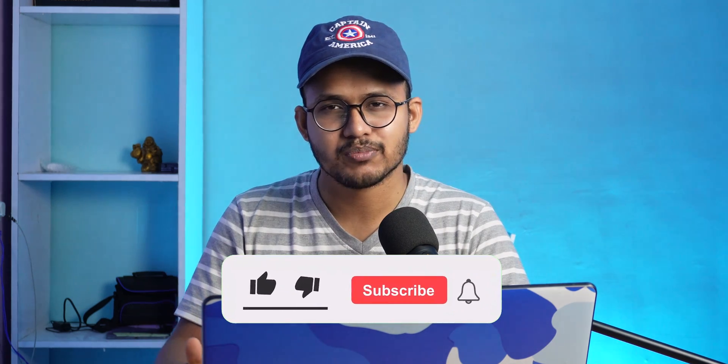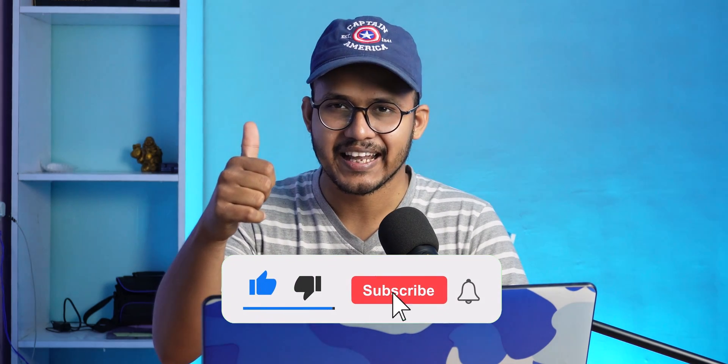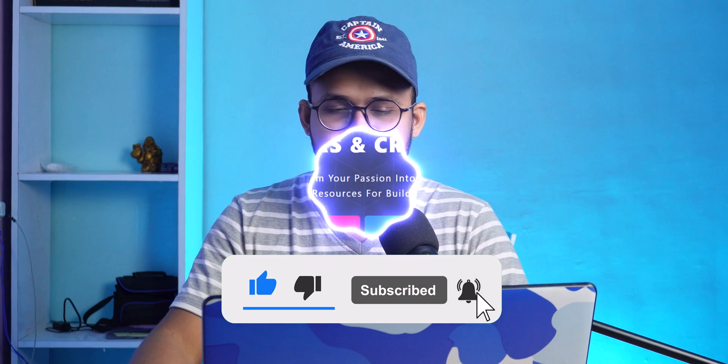Before we start, if you find this video helpful, make sure to hit the like button. Let's get started.